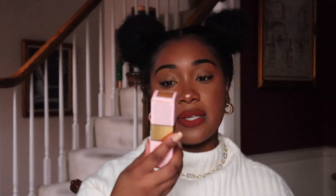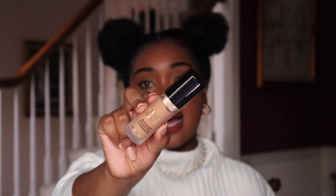I also picked up the Too Faced Born This Way Super Coverage Multi-Use Sculpting Concealer in the shade Butterscotch. I actually already have this concealer in Chestnut — Chestnut is a tad bit darker than my skin tone, so it's kind of like a good summer shade for me. I use it as a reverse corrector — I use it more so to cover up the dark circles under my eyes when I don't want to use an orange corrector before going in with my lighter concealer. I wanted to get Butterscotch because that would actually be a highlighting shade for me.